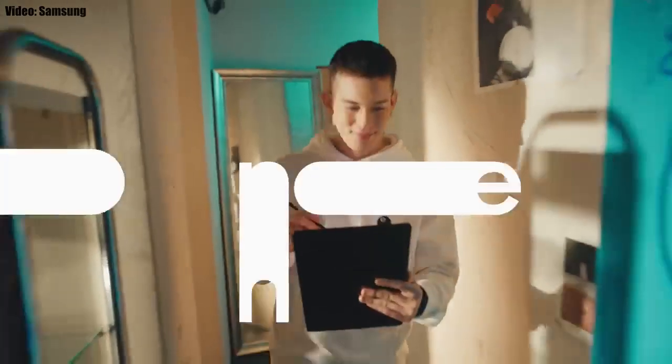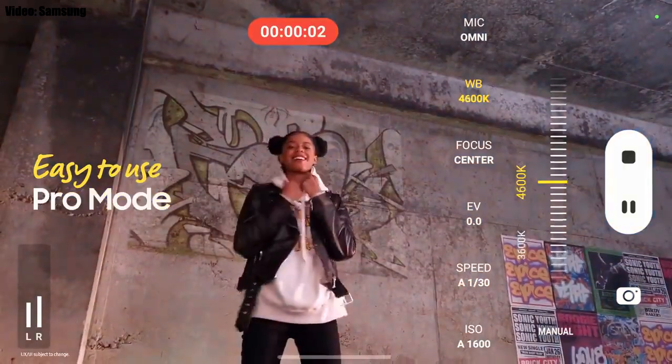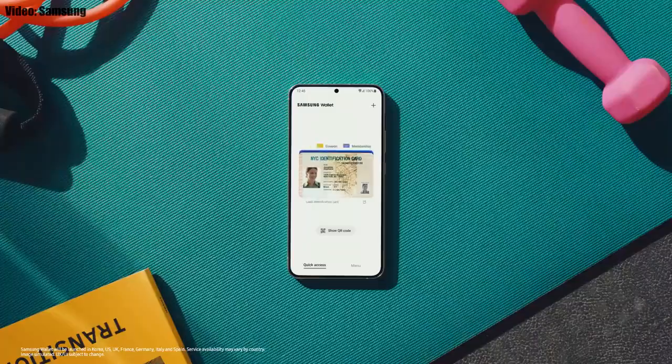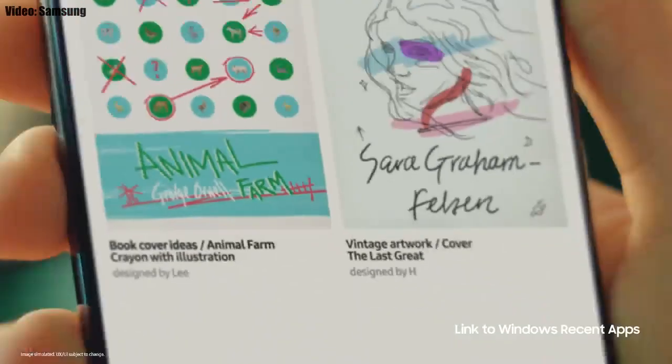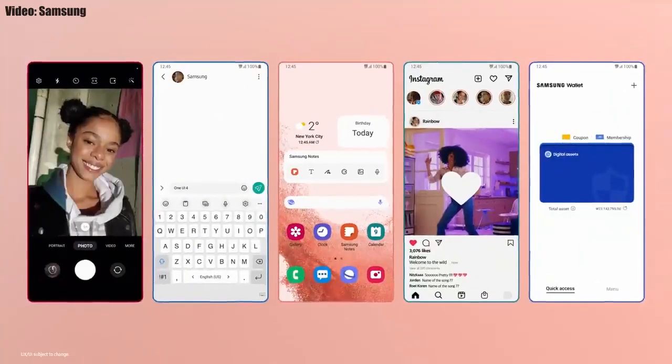In the camera department, you can now press and hold the camera button to record video and swipe up to lock it and continue recording. You also get an improved Pro mode with new settings and changes. You can add your ID, bank cards, and important wallet cards in Samsung Wallet, and you can access your Galaxy apps on a Windows laptop right from where you left off.